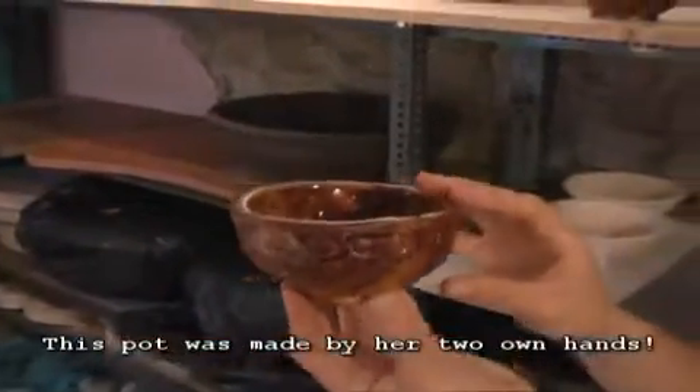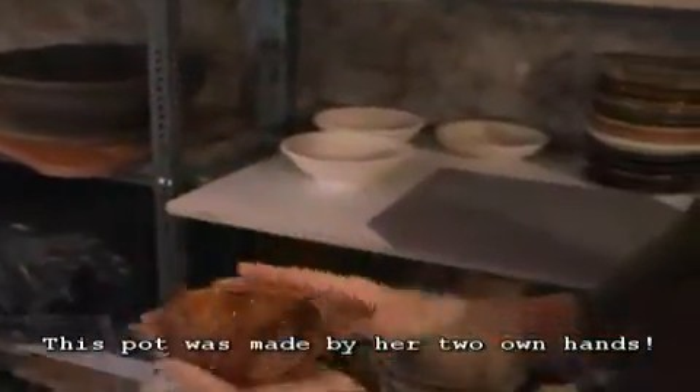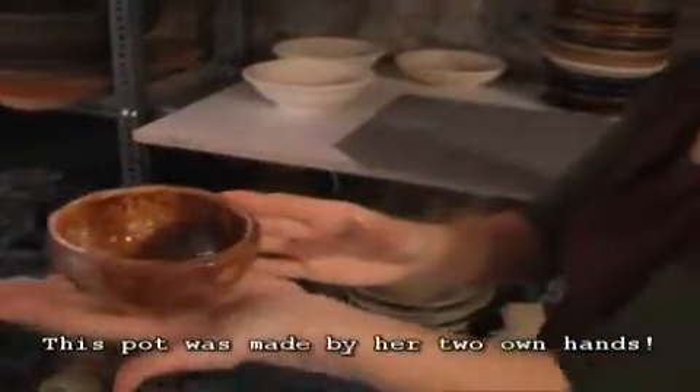This is a hand-building technique — not made with a mold, but shaped with the two hands. This is very good.